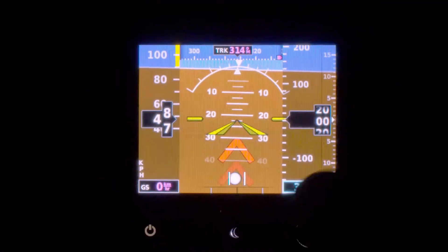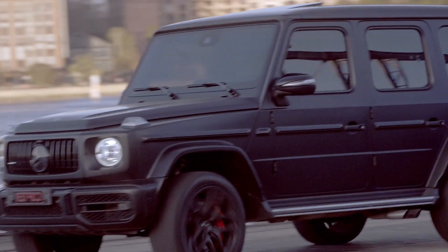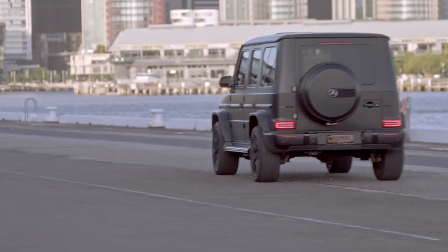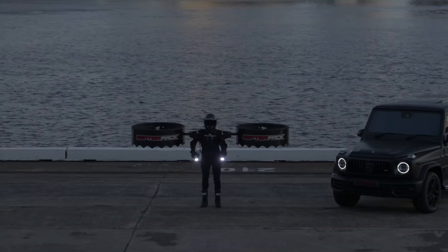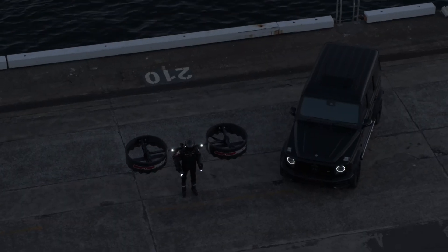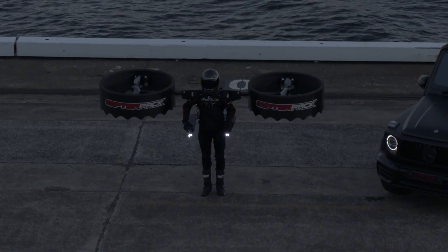The Copter Pack aims to set new standards for personal aircraft in terms of safety and performance. It's designed to make you feel like an extension of the machine, offering an unparalleled flying experience. Are you ready to take to the skies with the Copter Pack? Keep your eyes peeled for more updates on this revolutionary personal aircraft.